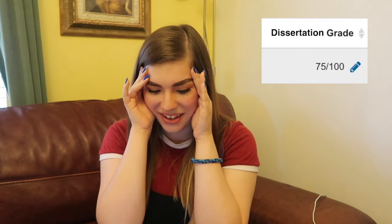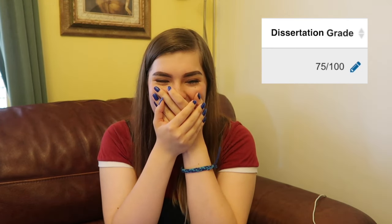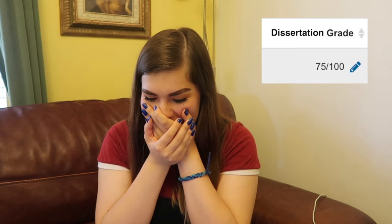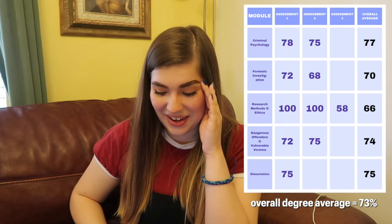Oh my god — oh my god, I got it! I've gotten a distinction overall! Oh my god! I've got 75! Oh my god, it makes me want to cry. Oh my god, I'm graduating with a distinction! I've got 75 in my dissertation!